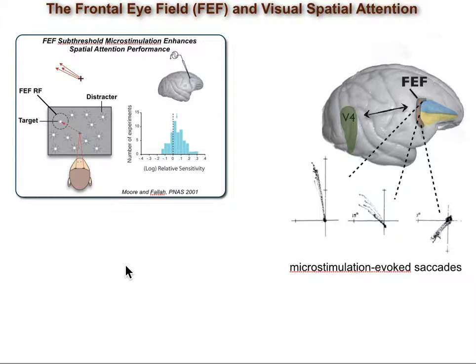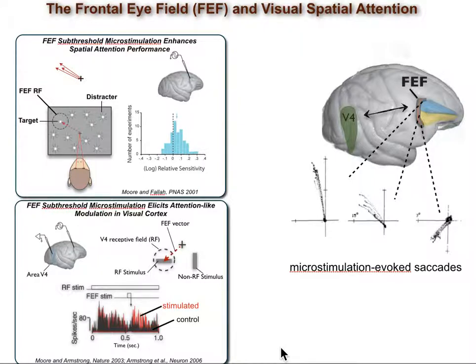Importantly, FEF is reciprocally connected with many extrastriate visual areas in which many known signatures of attention are observed. For example, FEF neurons receive direct inputs from area V4 and project back to that area, and Moran and Armstrong showed that FEF micro-stimulation can induce signatures of attention in V4. They found sites within these two areas with overlapping response fields, and sub-threshold stimulation of the FEF site causes an increase in the firing rate of V4 neurons, similar to what attention does.